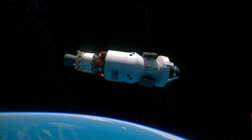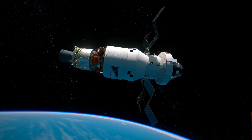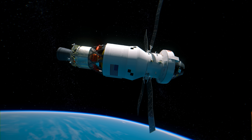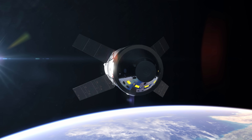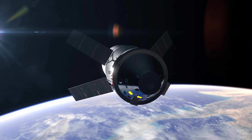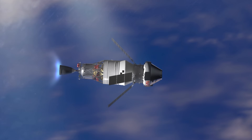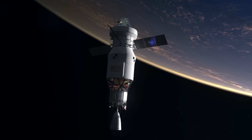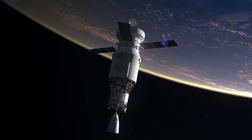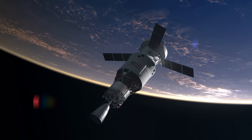Orion's four solar arrays deploy, powering the spacecraft and charging its batteries for when it moves out of direct sunlight during the journey to the Moon and back. After a 90-minute orbit, the engine of the rocket's upper stage, or ICPS, ignites to raise Orion to a high Earth orbit. The Artemis II crew and mission control in Houston then begin a nearly 24-hour systems check while the astronauts are still relatively close to Earth, familiarizing themselves with their new home for the next several days.